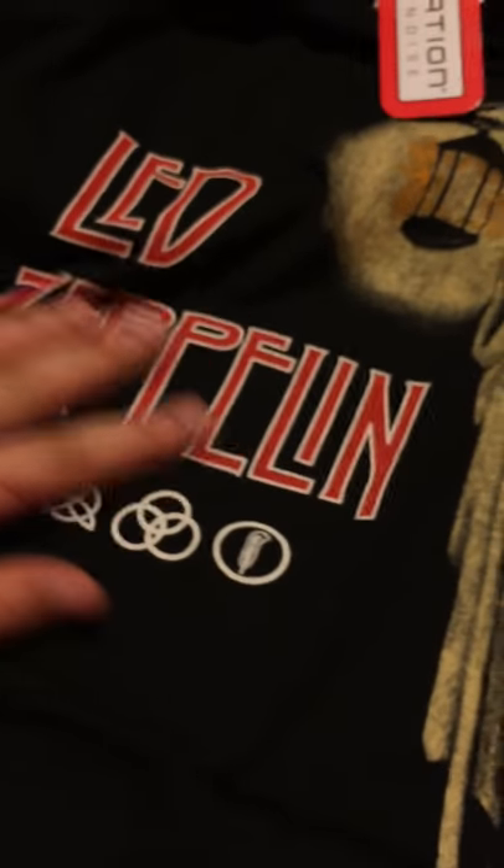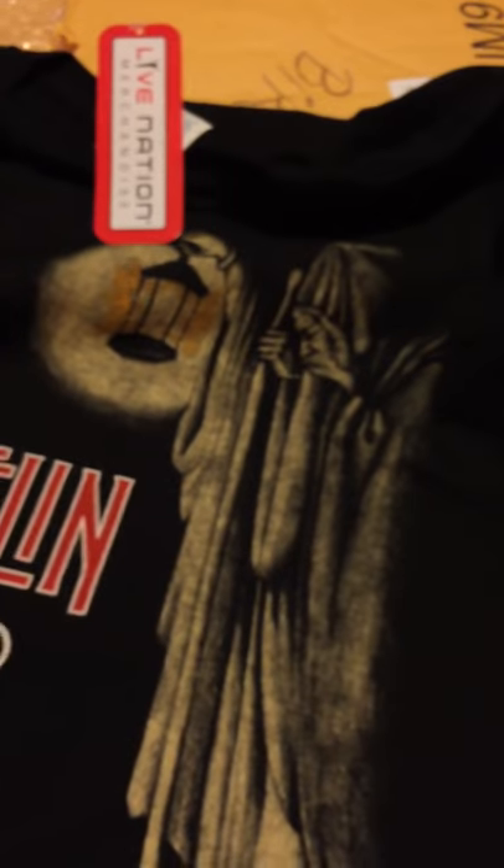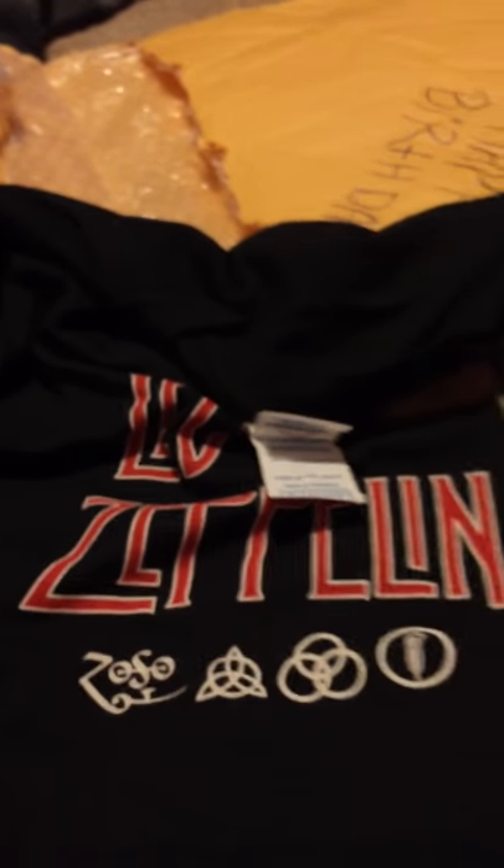For you guys that don't really know who Led Zeppelin is, you guys should really check them out — I actually got some of them on right now. Yeah, it's pretty nice. I got this one from Live Nation. Let's go ahead and take that tag off. It has nothing on the back of it.